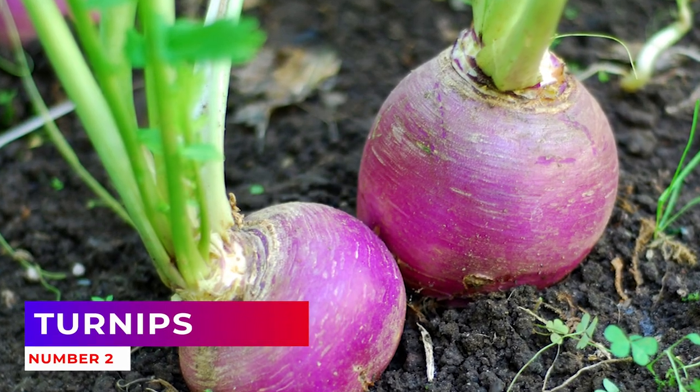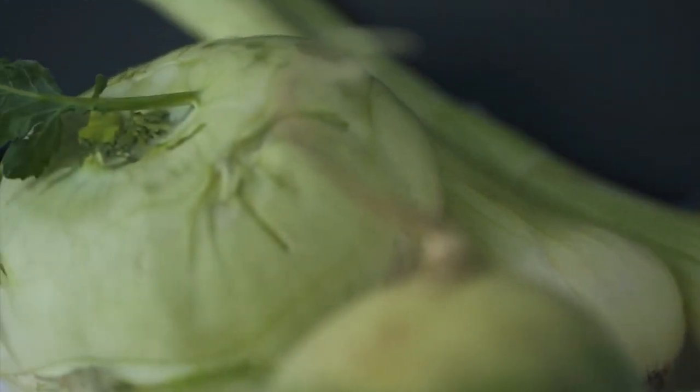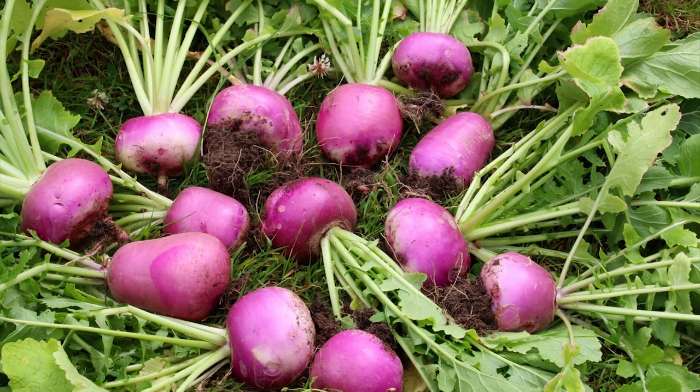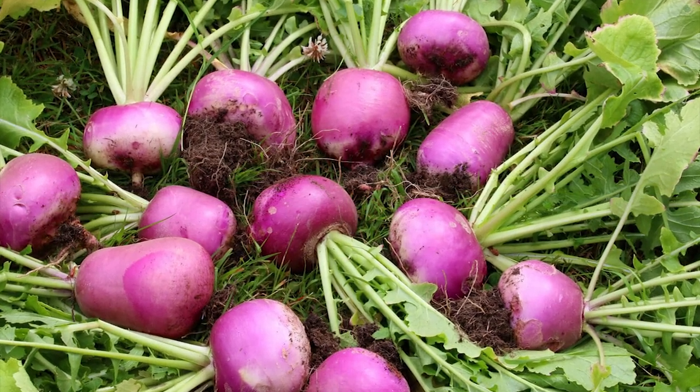Number 2: Turnips. As one of the most reliable fall crops, turnips can be harvested at any stage of growth. When they're young, turnips — both the roots and the greens — are actually milder and sweeter, so they're a good option if you find mature turnips too bitter.